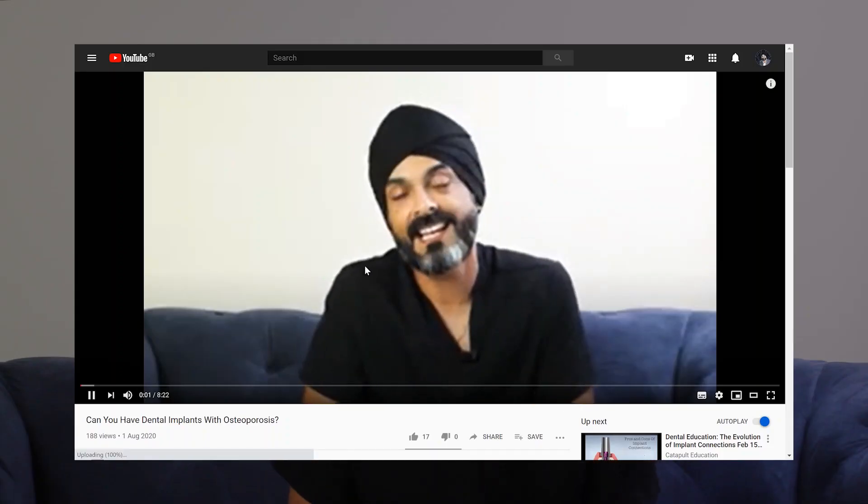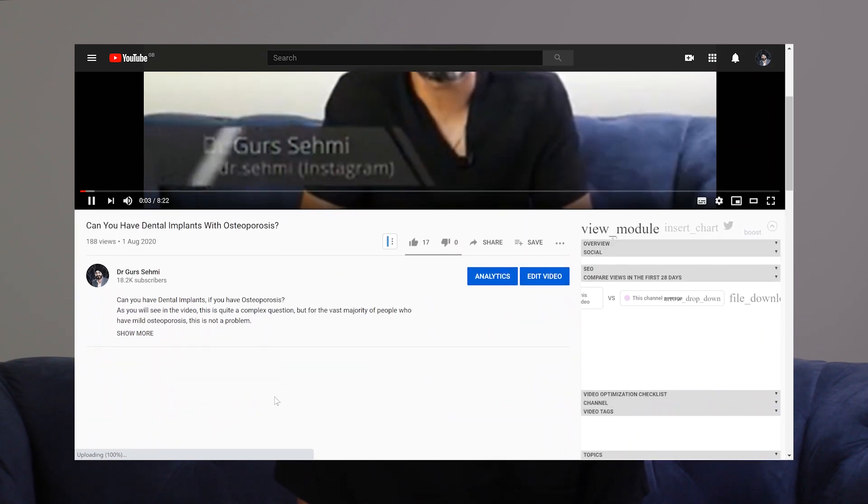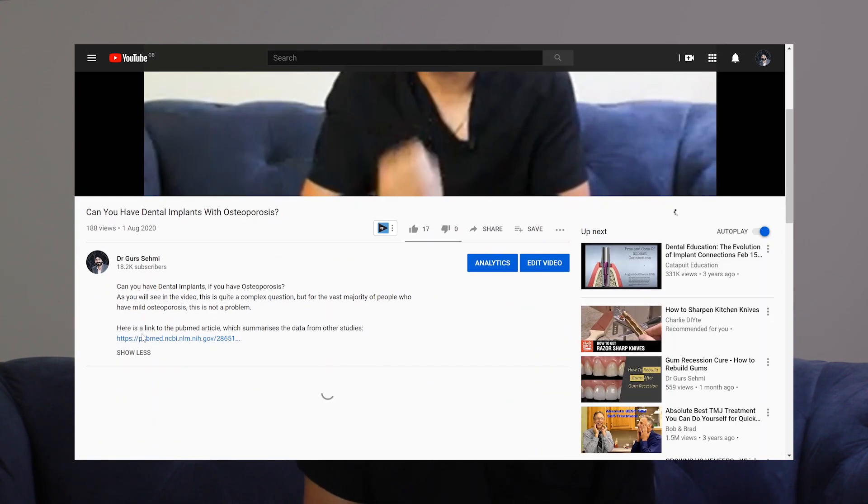Osteonecrosis of the jaws is not only caused by bisphosphonates — there's actually a whole bunch of medications. I've got a printout from a lecture I went to a couple of years ago which lists some of these, and I'll write out the most common ones in the comments below this video. What's more important than the specific medication is the dosage. If you're taking a low dosage, we know this isn't really a problem. But if you're taking a high dosage, then it puts you more at risk.